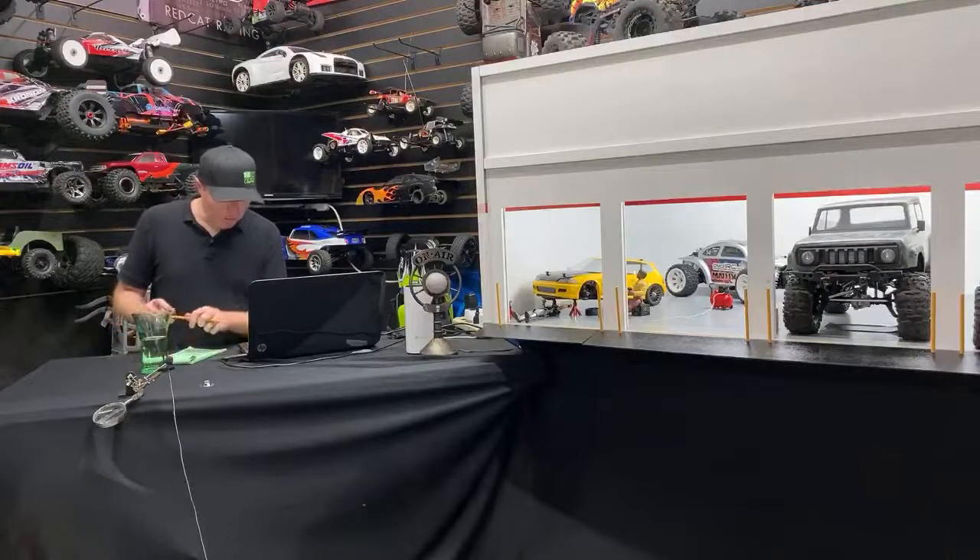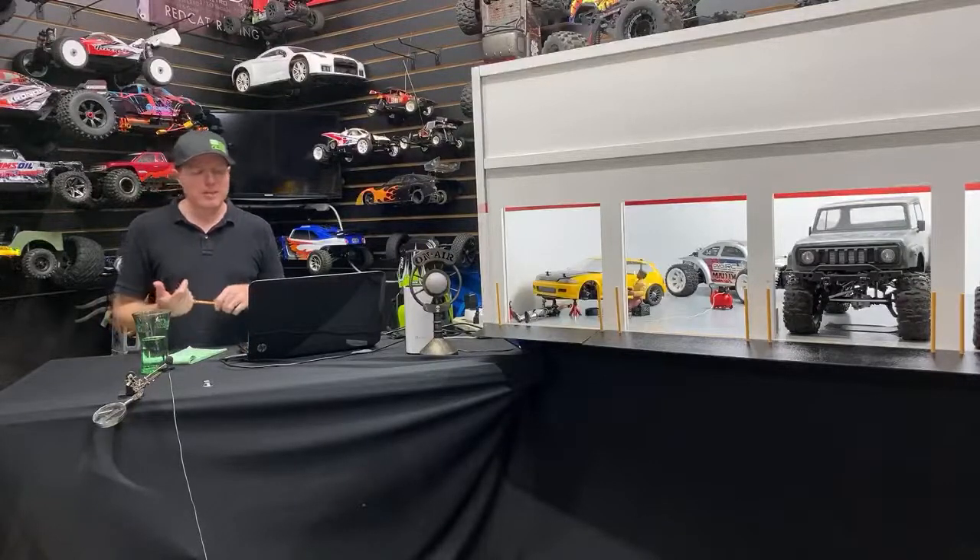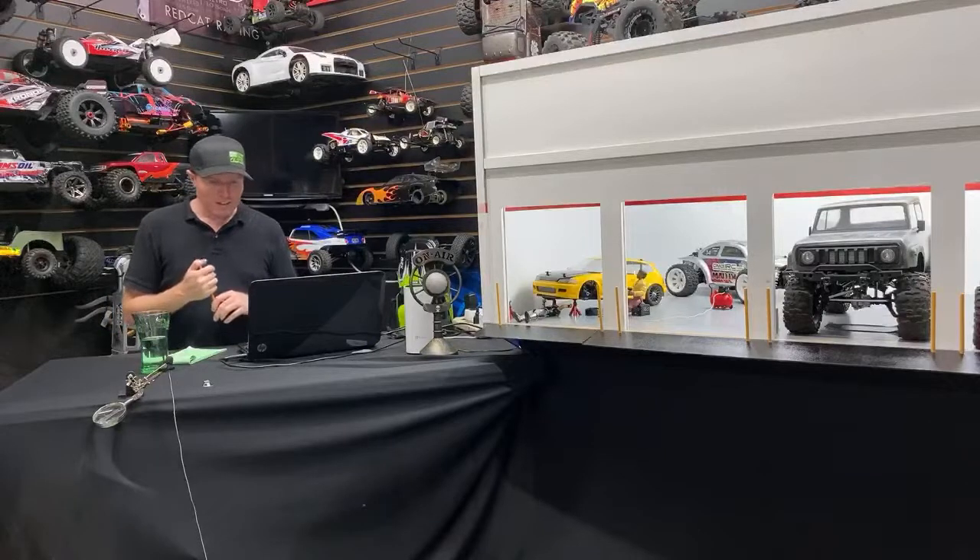eBay has an endless supply of scale stuff. I've been looking at a lot of scale stuff on eBay just to get some ideas — some of it I can print out too. We'll have to see.